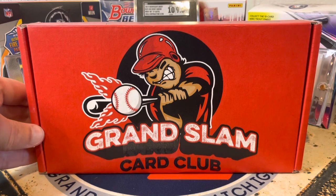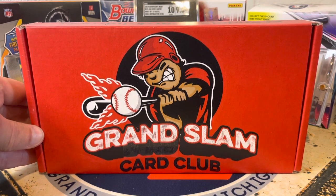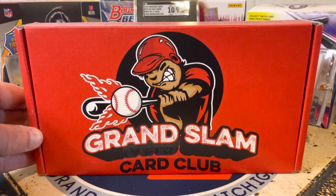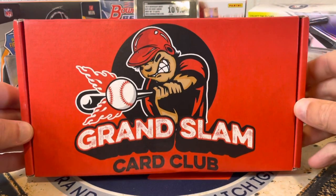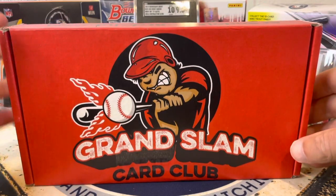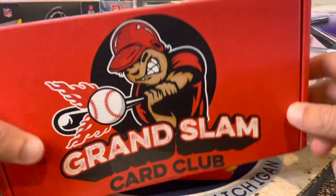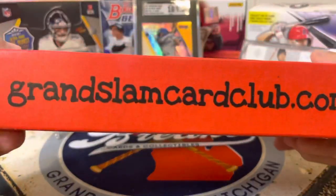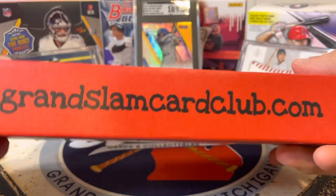Hello everybody, welcome back to Great Lakes Breaks. Today we've got the Grand Slam Card Club box. This is quickly becoming one of my favorite subscription boxes just because of the variety. I love it, and it's a mystery. I love the value every month. I've got the mid-tier. You guys can check them out at grandslamcardclub.com.